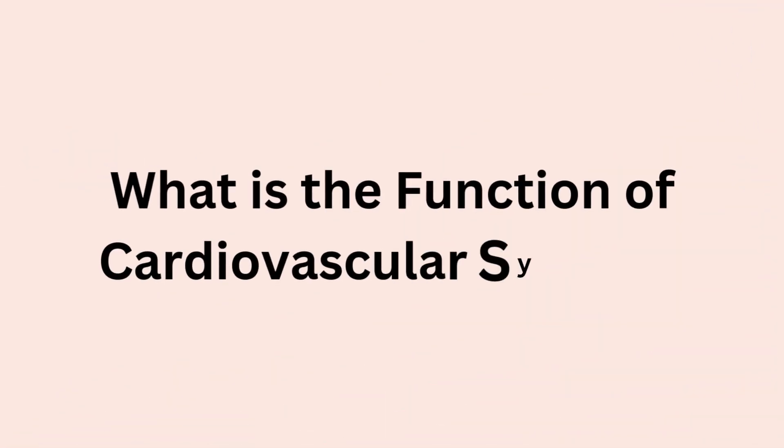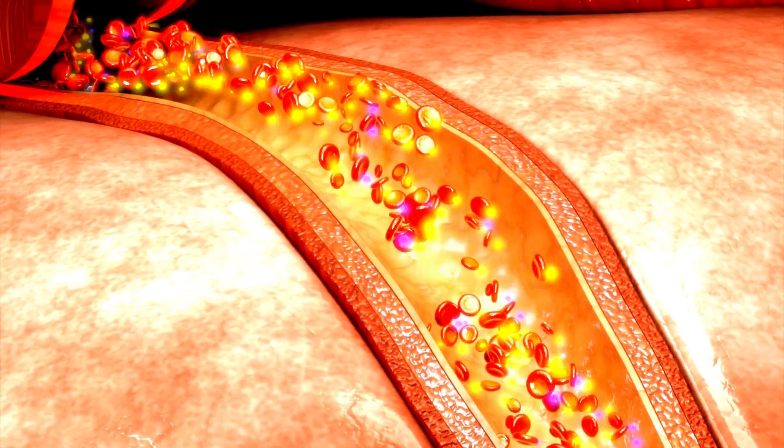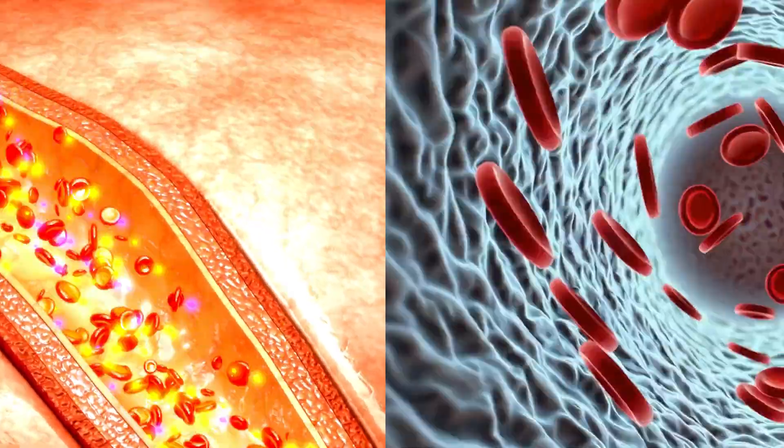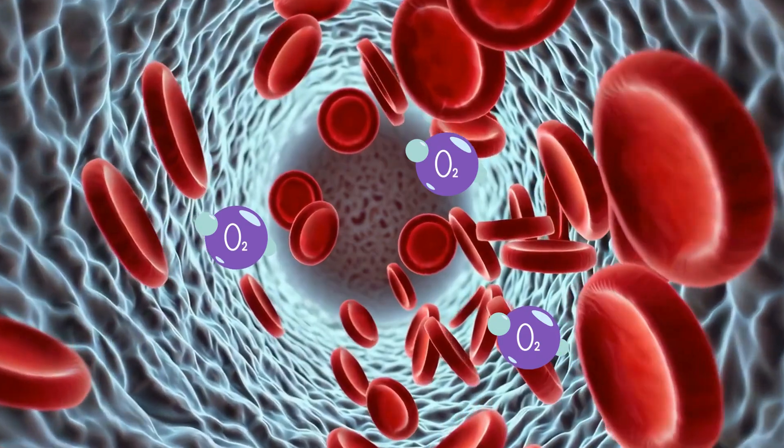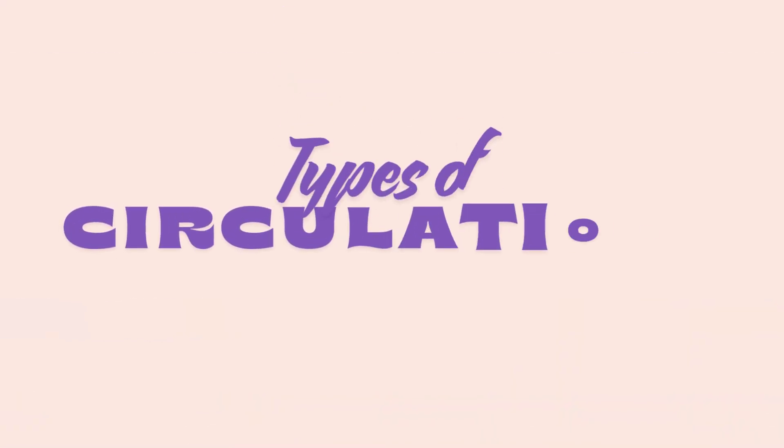The overall function of the cardiovascular system is to pump blood around the body. The simple answer for why is the delivery of oxygen, nutrients, and hormones. Let's understand the paths of blood circulation in our body.